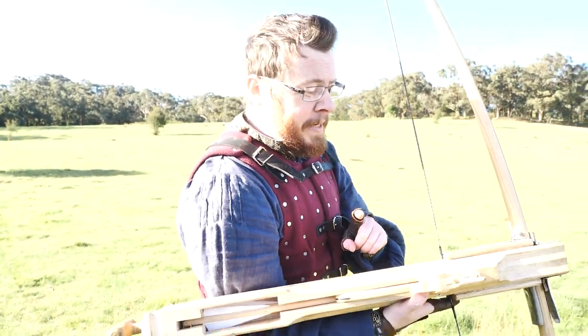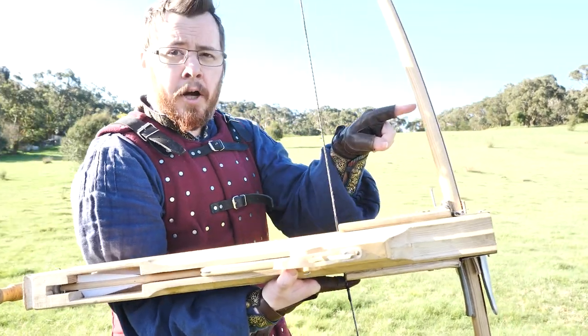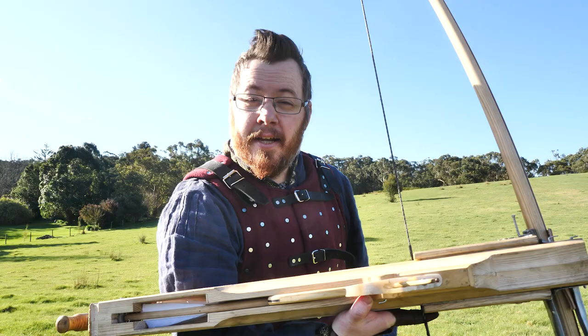In this video we're going to be comparing the range difference between the medieval Legolas and a traditional longbow by itself, shooting arrows and bolts of the same weight. Which one is going to shoot further?